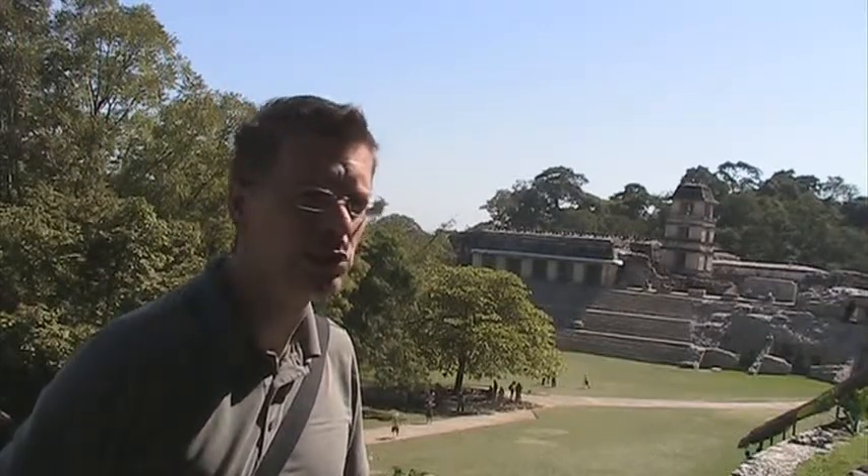I'm standing here at the ruins of Palenque. There are over a hundred buildings here spread out over 15 square kilometers, and all these buildings were built without metal tools or the wheel.